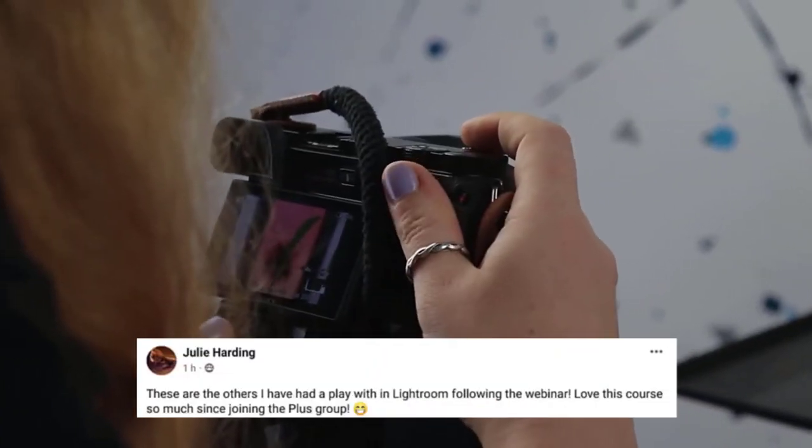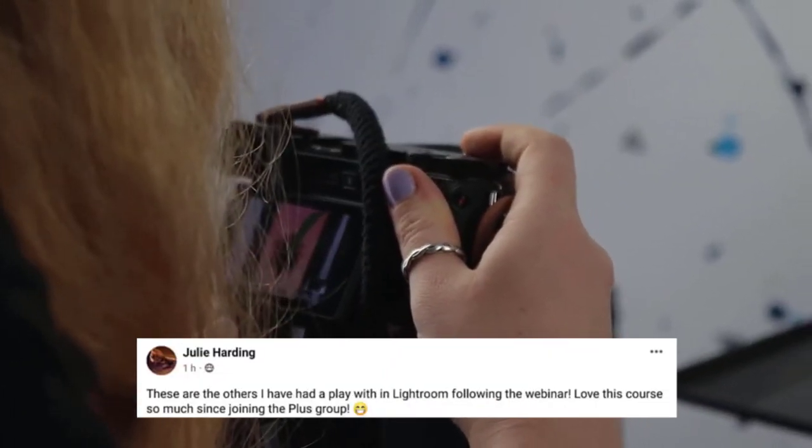There's so many benefits to upgrading. If you want to start taking your photography to the next level, invest in your training, surround yourself with great photographers, then you need to check out iPhotography Plus. Head to iPhotography.com/plus to upgrade.